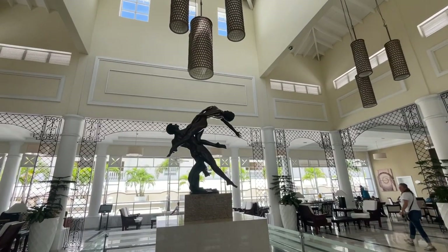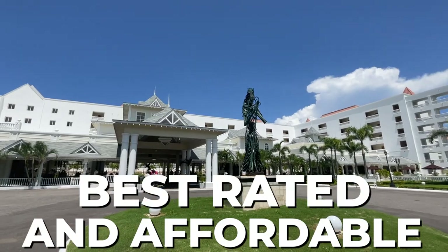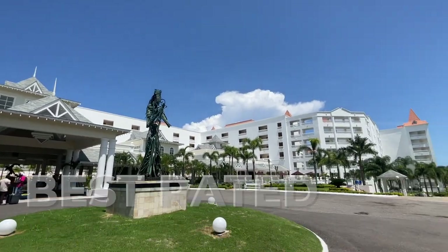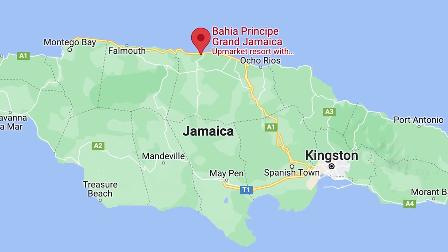We just landed at the luxury Bahia Principe at Runaway Bay — it is very large. Dan is checking in right now and then we will go explore. Bahia Principe is one of the best rated all-inclusive resorts in Jamaica and it's really budget-friendly, especially compared to other all-inclusives. It is a great location between Ocho Rios and Montego Bay.